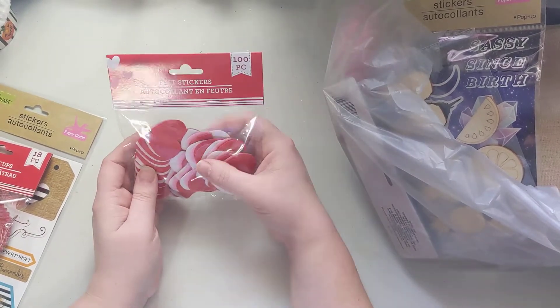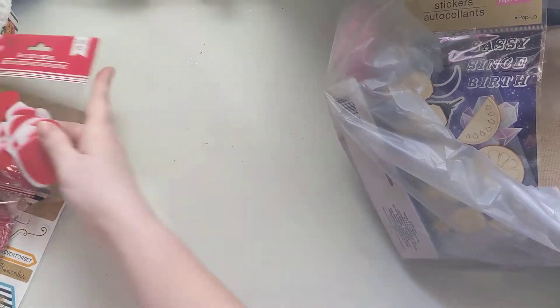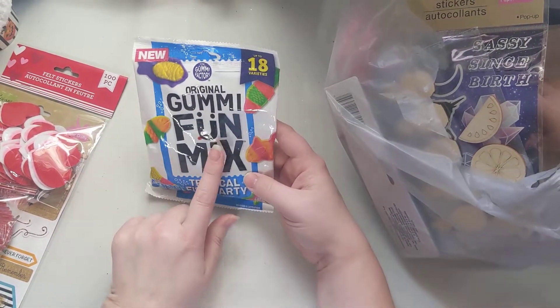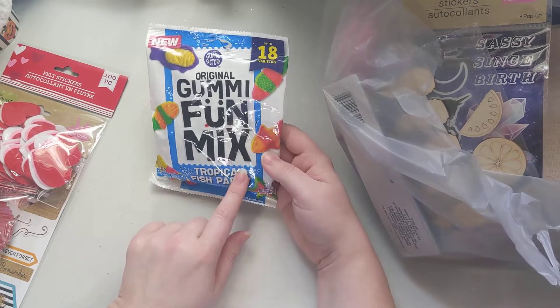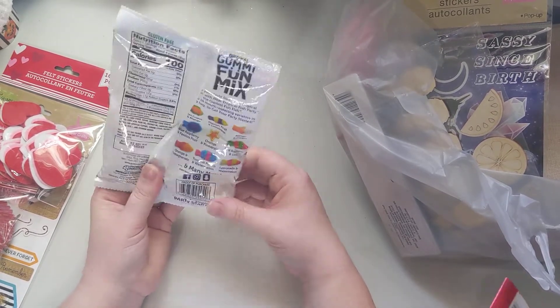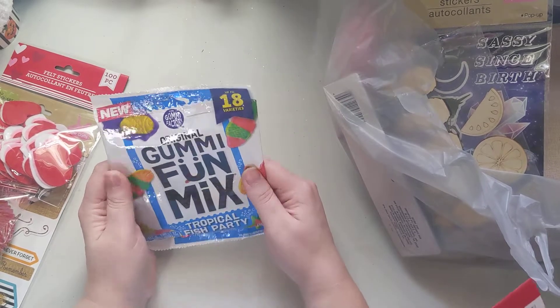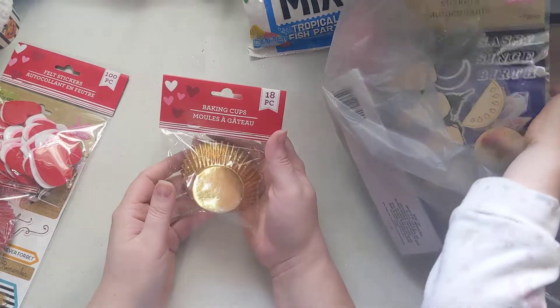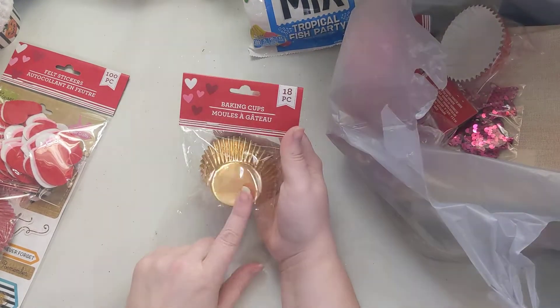I picked this up because I love the gummy fun mix stuff, and this one has multiple flavors so I wanted to try them out. I forgot about them, so now I get to eat them! They're from the Gummy Factory.